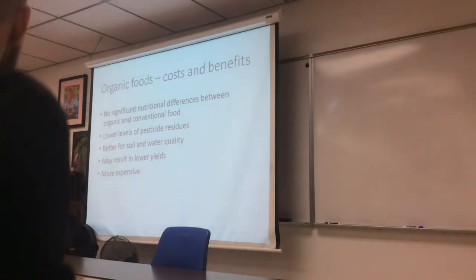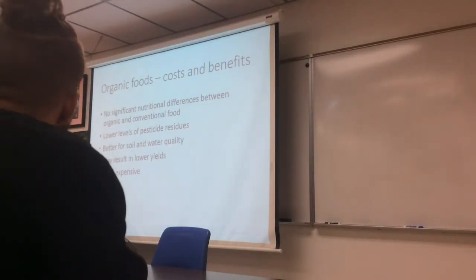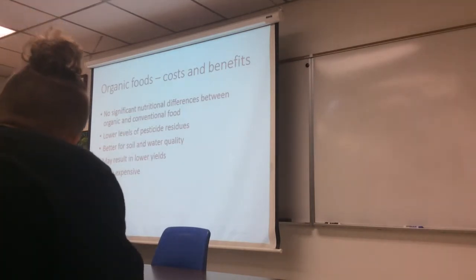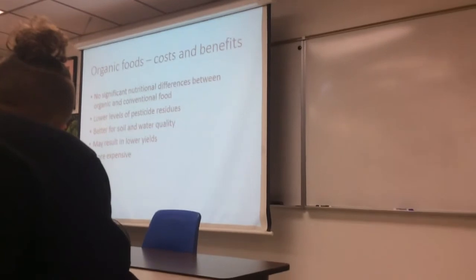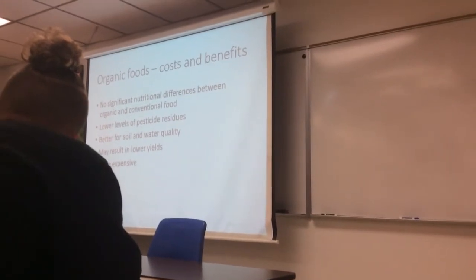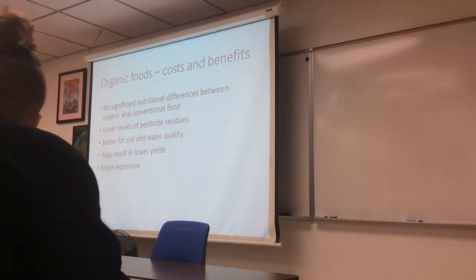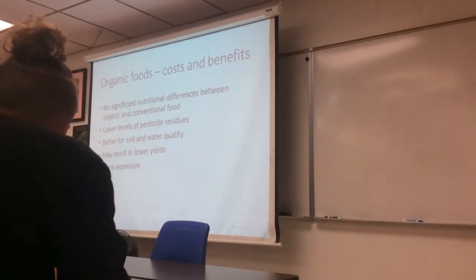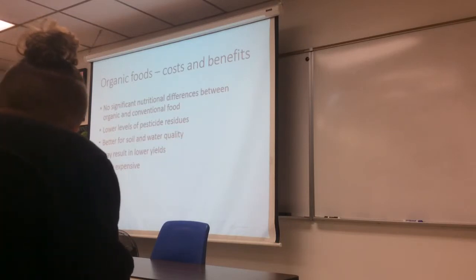Organic food is also often more expensive. Part of that is who it's marketed to — it tends to be marketed to people who are middle class with more disposable income, so there's a price markup there. There are also higher labor costs, particularly for weed control, since you can't just spray chemicals — you have to use a tractor to plow down the weeds or remove them by hand.